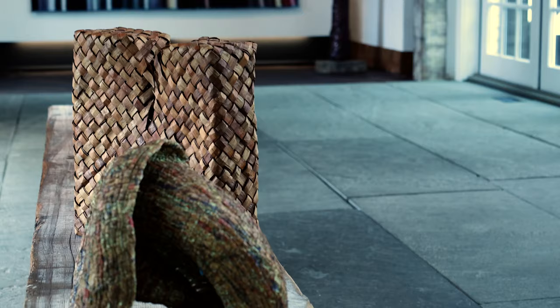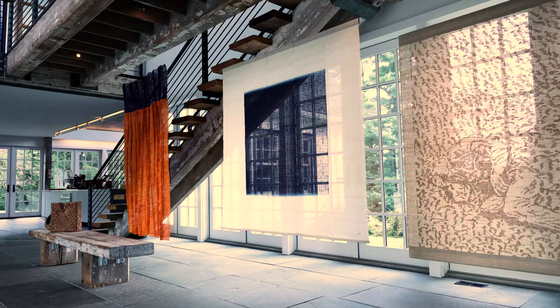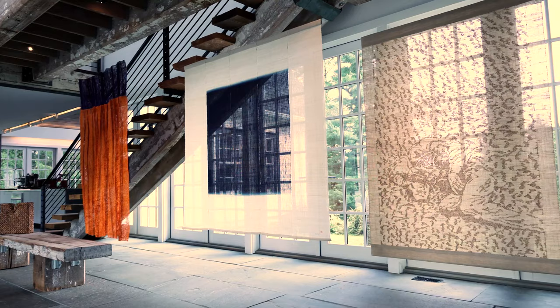As you enter the gallery, you'll find objects from Japanese artists made of repurposed Tokyo phone book pages and plated cedar. The hangings of sisal are from Sweden, the natural indigo weaving is from Japan, and the weaving of Japanese linen and knotted threads is from Denmark.